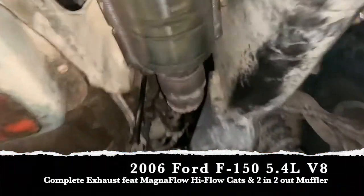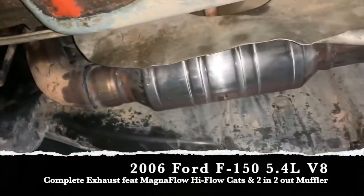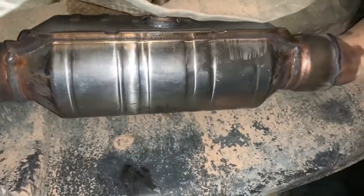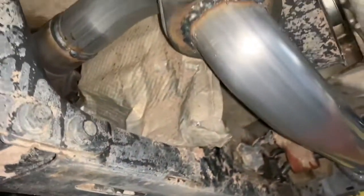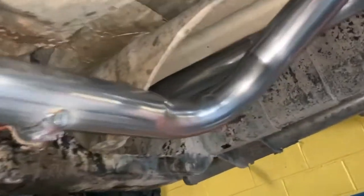We replaced the manifolds — you really can't see them but we replaced the manifolds — and we went ahead and replaced both catalytic converters using the MagnaFlow high flow cats that we sell here. You can get those any day, they don't need to be special ordered. Since we were doing a complete exhaust, we went ahead and ran everything straight off of the cats.